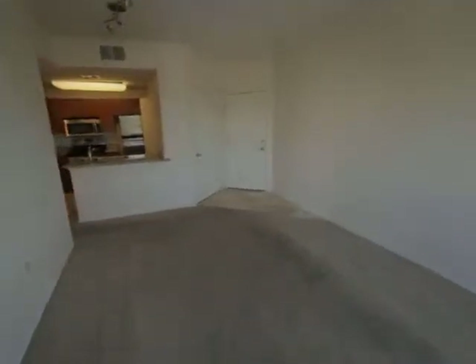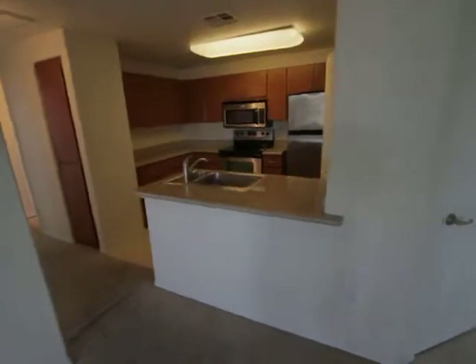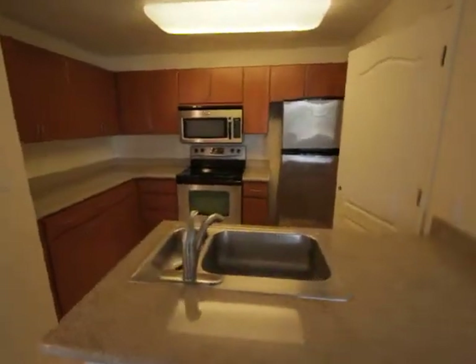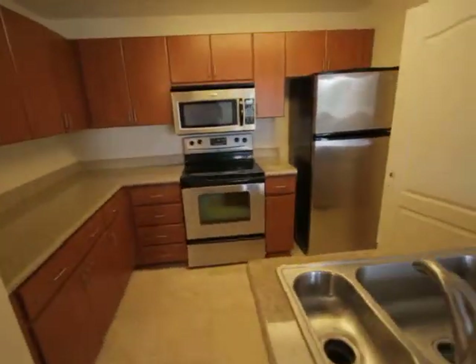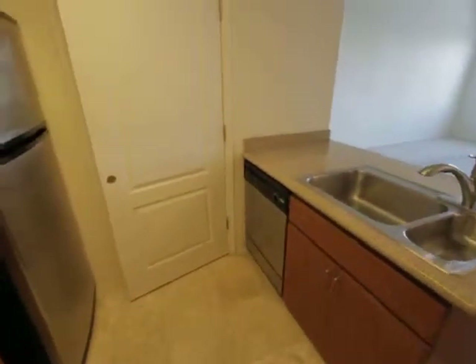The unit needs new carpeting and also some minor touch-up paint — you can see spots like this, and also spots like this. Very nice kitchen here with granite countertops, stainless steel appliances, and a stainless steel dishwasher as well.